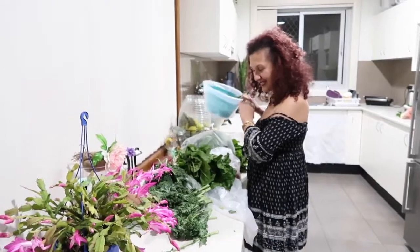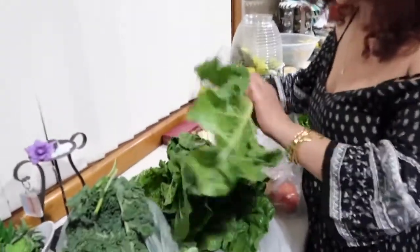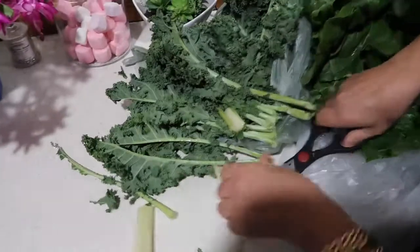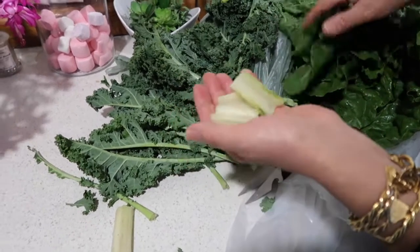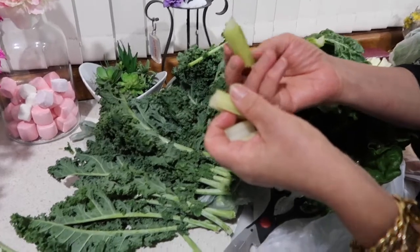Now, let's talk about the silverbeet. With the stems, you can do many things. These are going to be trimmed, then boiled and turned into a salad — just the stems, with salt, oil, the traditional Lebanese way, with lots of freshly crushed garlic, tahini, and lemon juice.